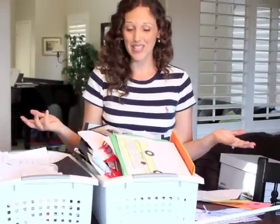Hi, I'm April Perry from Power of Moms. If your house is crazy with papers like mine is sometimes, I just thought I'd offer a few tips to help you out.